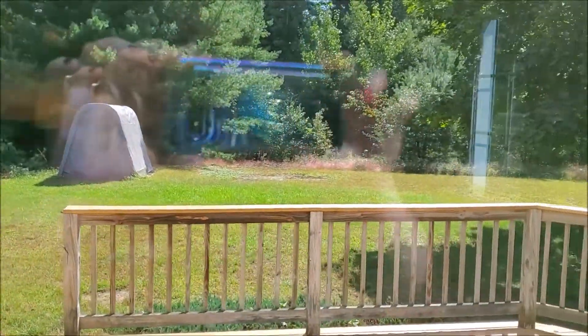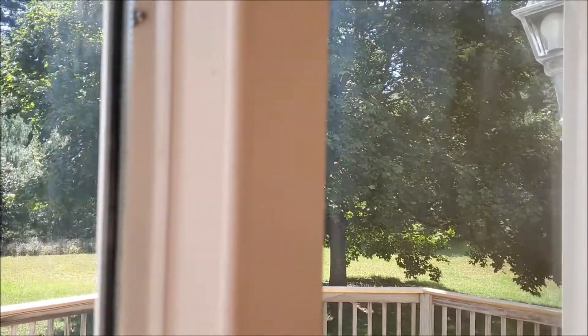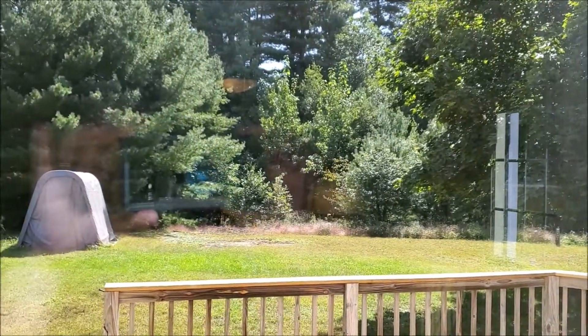This move-in-ready home is close to commuter routes, two great golf courses, and several local farm stands. Call us today for a private viewing.